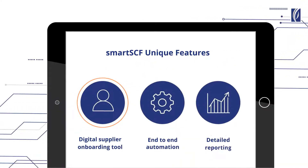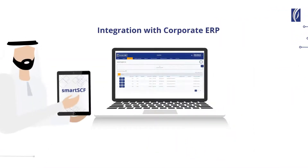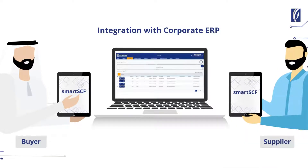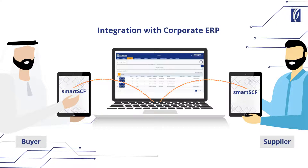Its second unique feature is end-to-end automation. SmartSEF integrates with corporate ERP to enable complete automation of the payable process, and corporates can enjoy a seamless and straight-through experience.